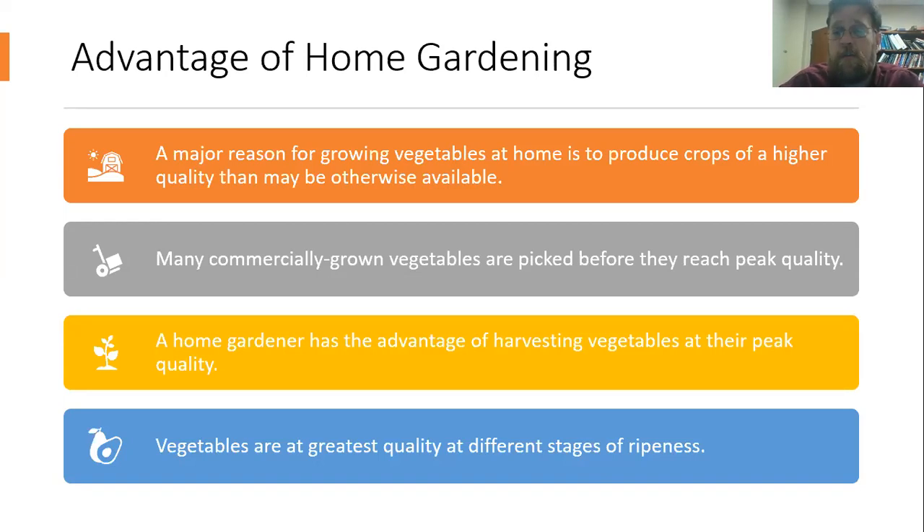When we're harvesting fruits and vegetables in our home landscape, we can pick those products right when they're going to be at their peak quality and use them right away. A lot of times commercially grown vegetables, because they need to be stored or shipped, may be picked before they're really at the point where they are the highest in quality. The classic example of that is tomatoes. We'll talk a little bit more about that as we move forward.